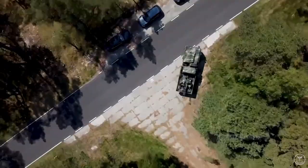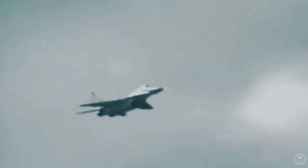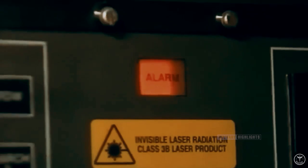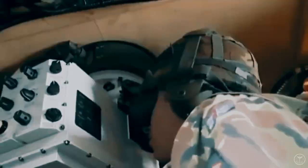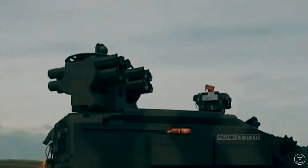The Stormer HVM is a British-made self-propelled anti-aircraft missile system based on an armored vehicle developed by Alvis Vickers. The first vehicles entered service with the UK Army in the late 1990s. The armored vehicle is equipped with a 250-horsepower Perkins T6-3544 diesel engine, allowing it to accelerate up to 80 kilometers per hour with a cruising range of 600 kilometers. The crew of the anti-aircraft missile system consists of three people.